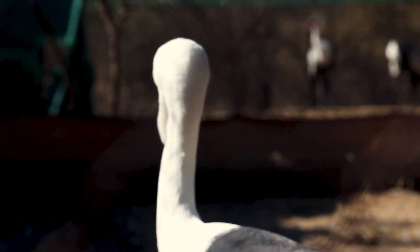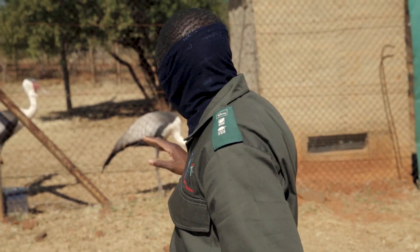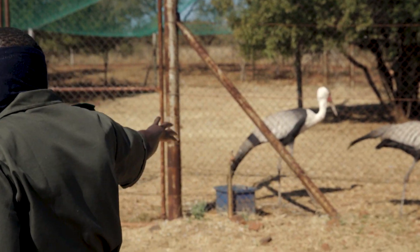I just saw this white bird and I became fascinated. That's the day when I saw this bird and I said I love to work with this bird. I work for Johannesburg City Parks and Zoo as a conservation manager.